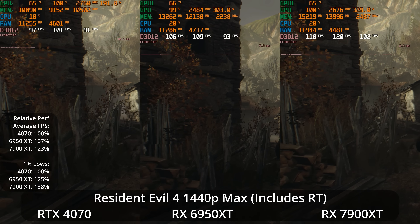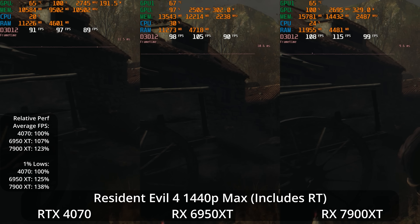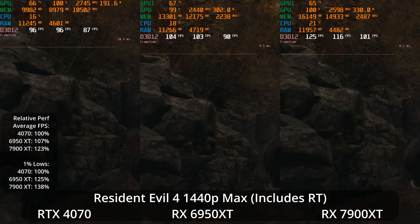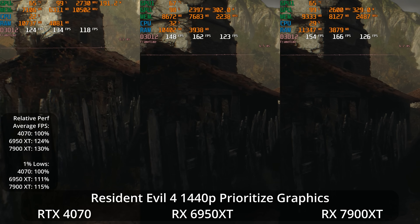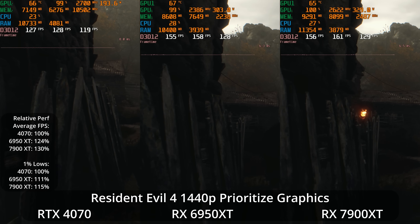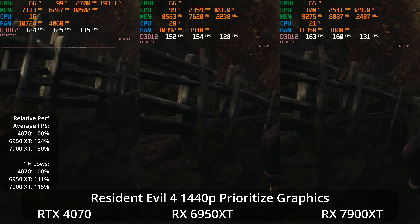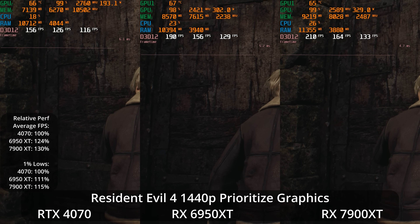At 1440p back to the maximum preset with ray tracing and heavy VRAM use, the 4070 closes a lot of the gap — the 6950 XT is now 7% ahead and the 7900 XT is 23% ahead of the 4070. The 1% lows give the AMD GPUs a larger advantage: 25% and 38% respectively over the 4070, possibly factoring in VRAM. At 1440p with ray tracing off, the AMD GPUs take a bit more lead back — 6950 XT 24% ahead and 7900 XT 30% ahead of the 4070, with the 1% lows 11% and 15% ahead for the AMD GPUs.